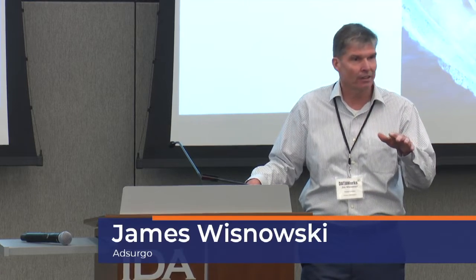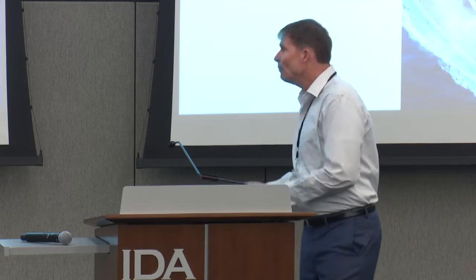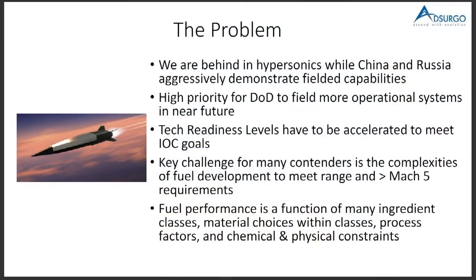This is kind of design of experiments. All of you are probably very familiar with DOE, and probably you learned it from a textbook by maybe Montgomery. My use case on this is going to be hypersonics.